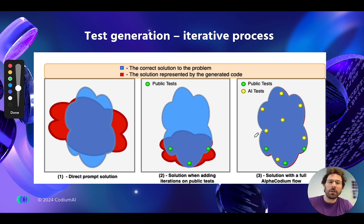Finally, in our AlphaCodium work, we also suggest generating additional tests with AI. We propose a method — smart yet quite straightforward — to generate tests that try to find edge cases, in order to produce a solution that actually works.